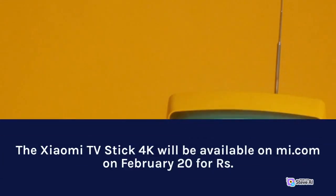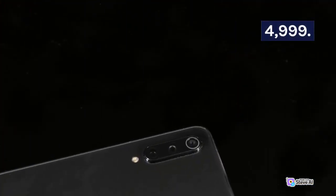The Xiaomi TV Stick 4K will be available on Mi.com on February 20th for RS 4,999.